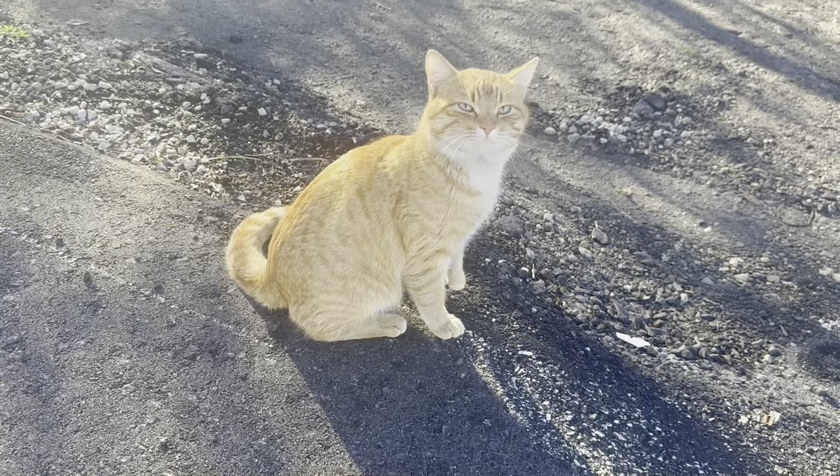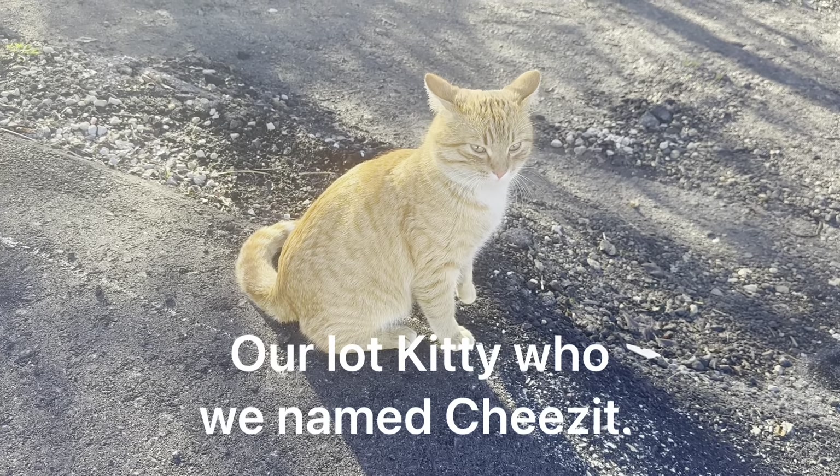Good morning, Cheez-It — how are you? You're looking good and healthy. I put some food out for you and some water.